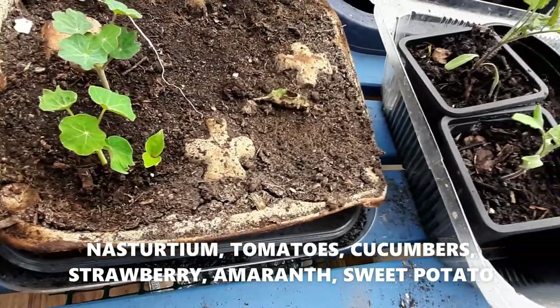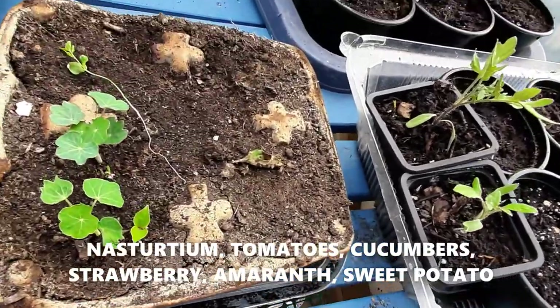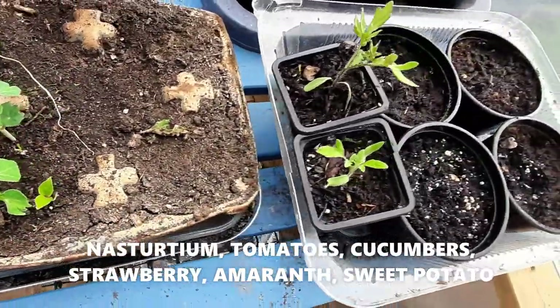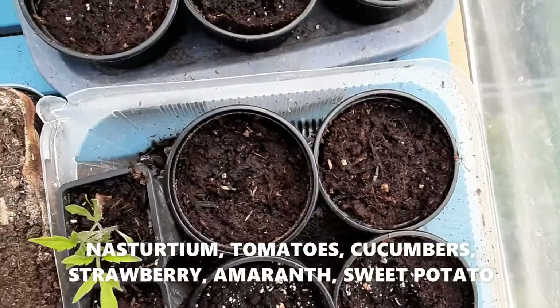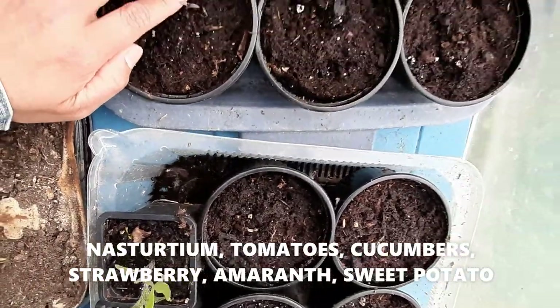Maybe the other nasturtium has been bad because it's a very old seed. Here are some more tomatoes — my Indigo Rose. I have to do something about it because it's been struggling to grow.